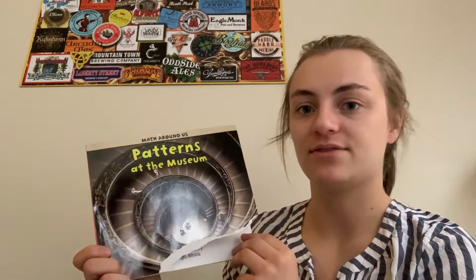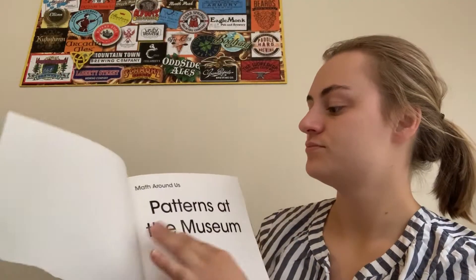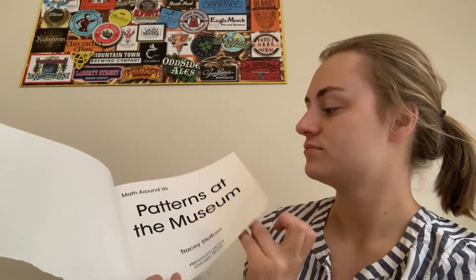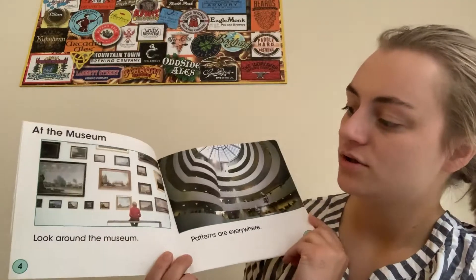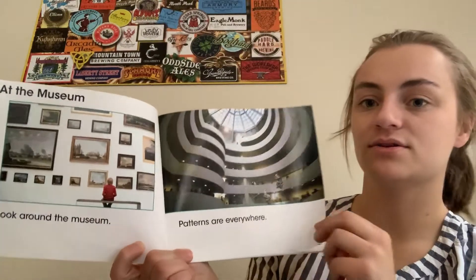The story is called Patterns at the Museum. Look around the museum — patterns are everywhere.